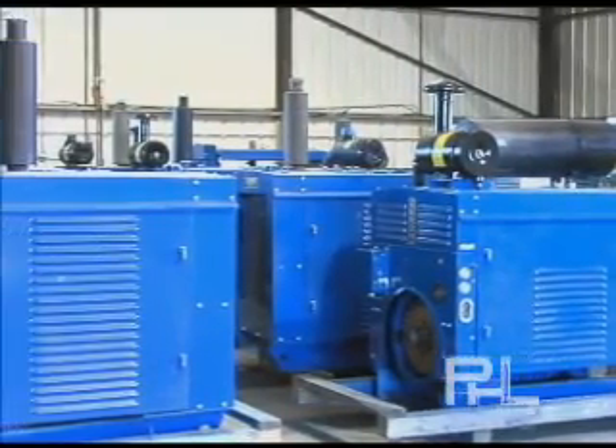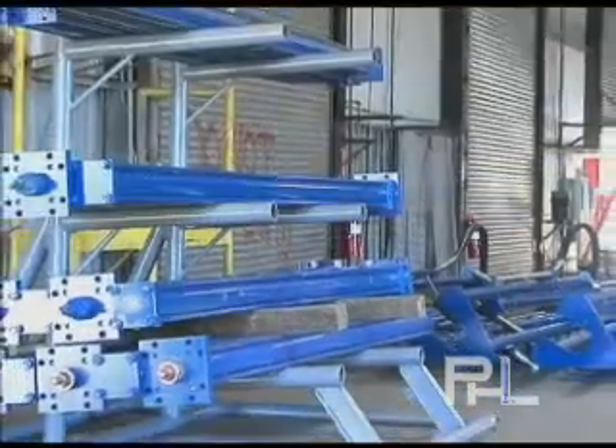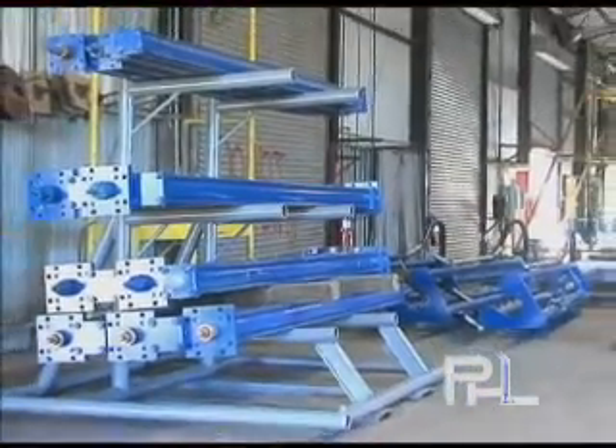At our manufacturing facility in Franklin, Louisiana, PHL Systems maintains inventory sufficient to meet customer demands.